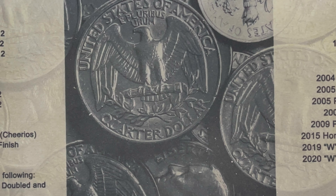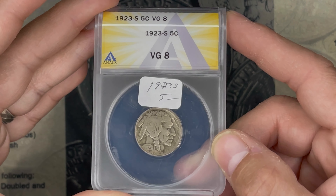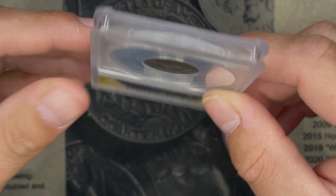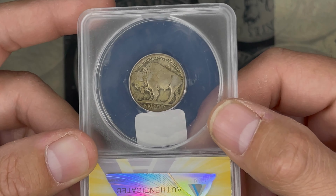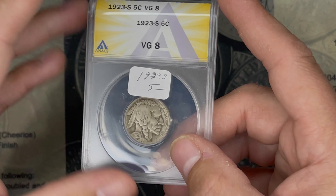I've got everything extracted, so let's start going through it. The first coin is a VG8 1923S Buffalo Nickel. The gray sheet on this is like $750, so not too bad there. I'll definitely keep that for the collection.